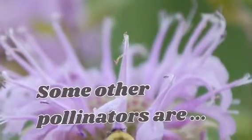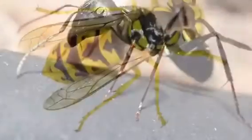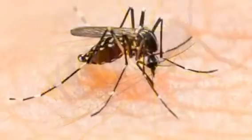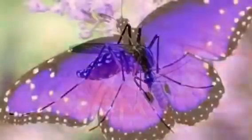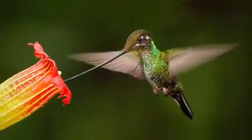Some other pollinators are: ants, wasps, mosquitoes, butterflies, bats, and hummingbirds.